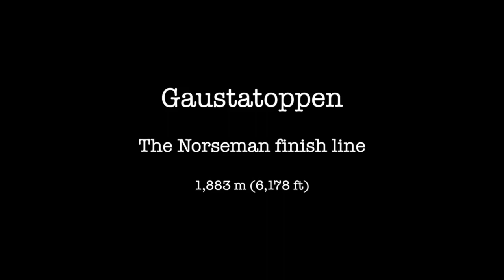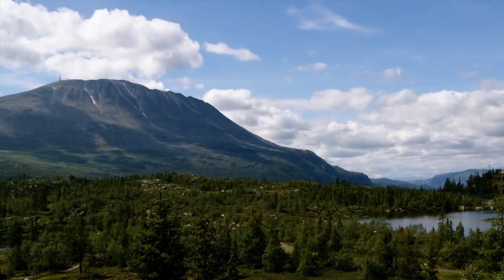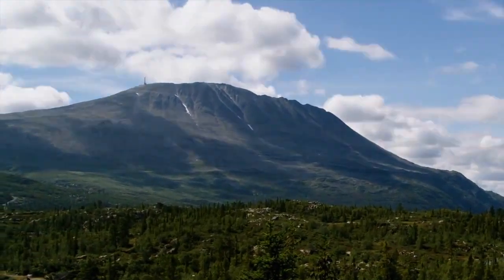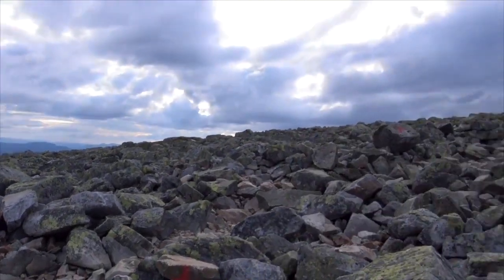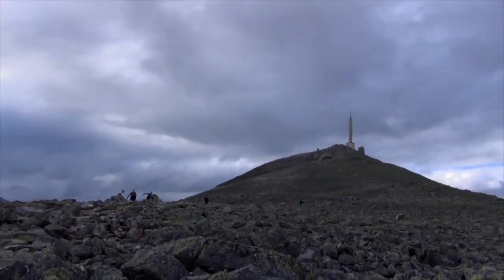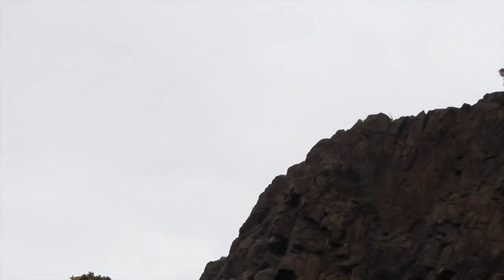I've seen Gaustetopping and it's big and it's rough, so being prepared to do some rough off-road running right at the end of that marathon is important. Luckily we've got the ideal kind of terrain on our doorstep — it's just up to us to get out there and utilise it.